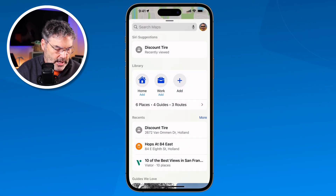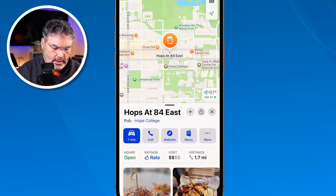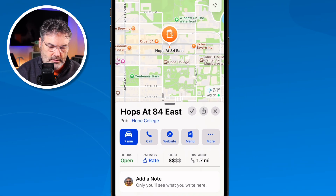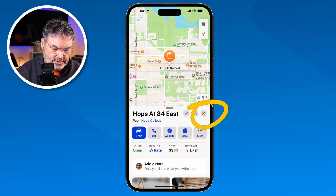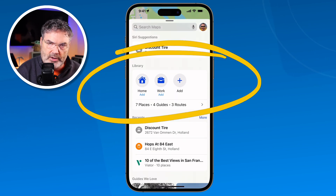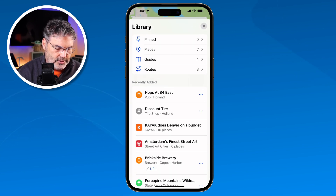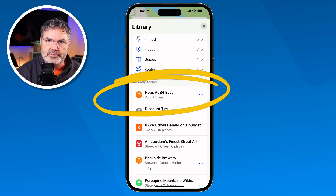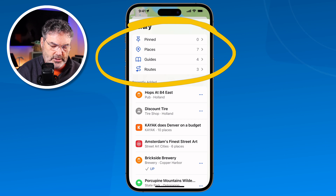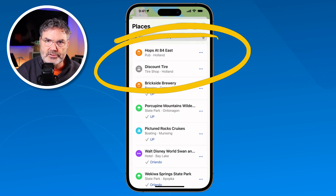Let's go and add Hops at 84 East. I go over here, tap on it, and again tap on the plus — now that's in my library. So now I just close this and we go back over to our library. I just tap on where it says 'Seven Places, Four Guides, Three Routes,' and you're going to see I have Hops at 84 East. This is divided into different areas — so if I go under Places, I can see all the places that I added, including the last two that I added there.